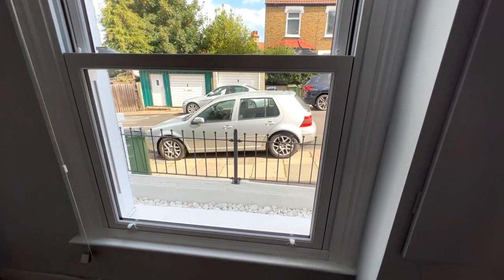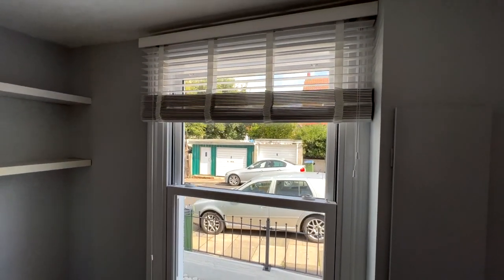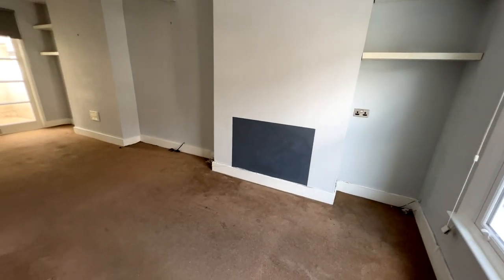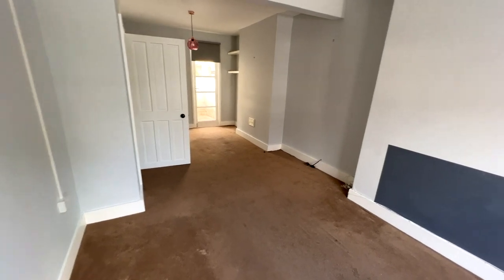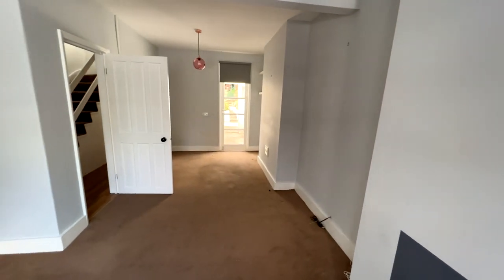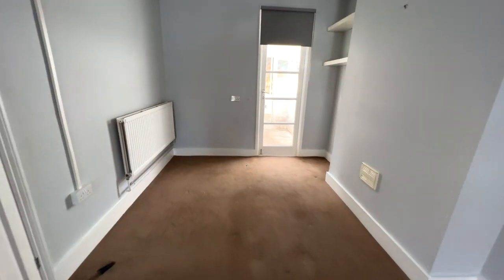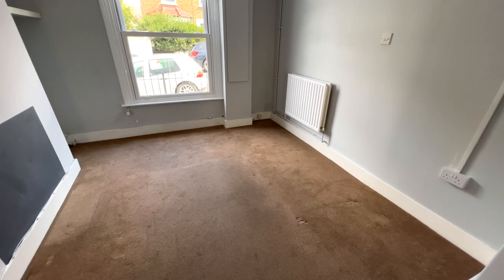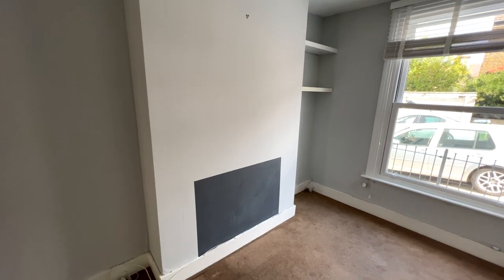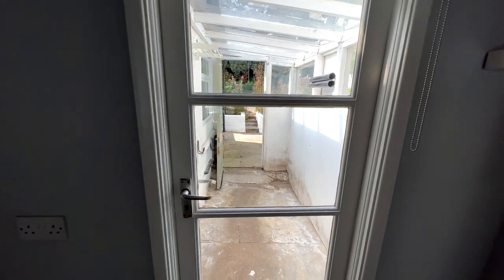Here we have a door that leads through to the through lounge. You've got a really nice double-glazed sliding sash-style window at the front, with fitted window blinds as well. It's a nice sized room. There's a little cupboard here which houses your electric meter and fuse board. This is your dining area — you can put a dining table and chairs in this section — and I'd suggest the living area at the front with a TV on the chimney breast. There's also a door that leads out to the lean-to area at the rear.